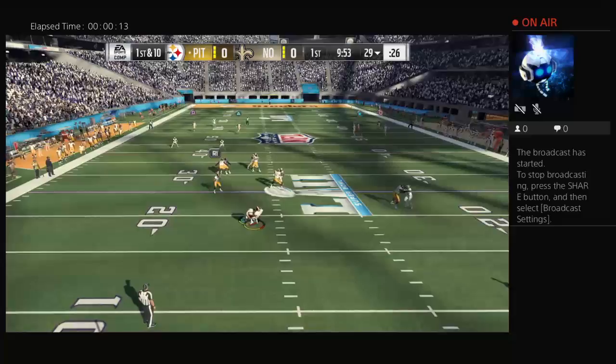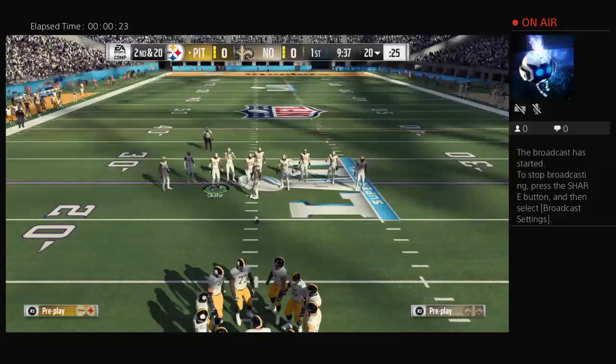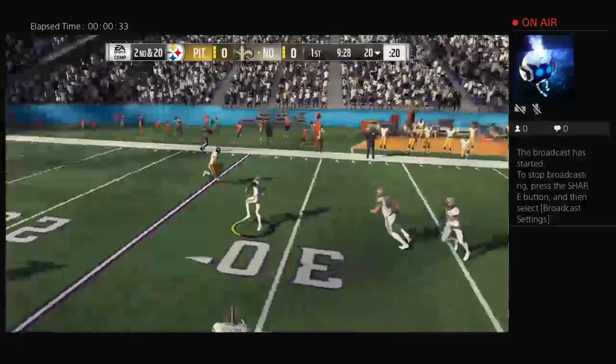On 1st and 10, it's Roethlisberger. And he's taken down here by the Saints. Sheldon Rankins forcing his way through there to drop him for a loss of a good 10 yards. Well, so much for setting the tone of the drive offensively. Giving up a big sack that loses that kind of yardage — not a great start.